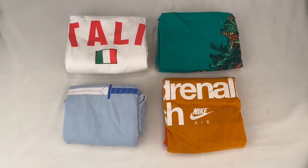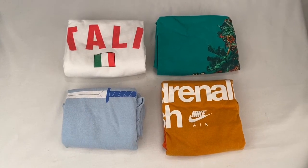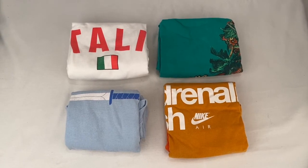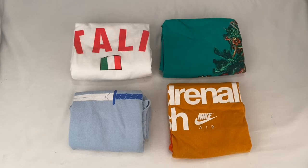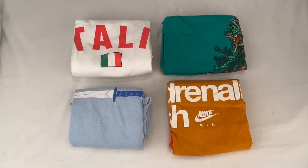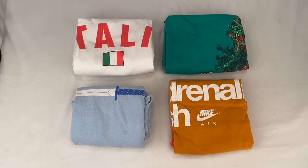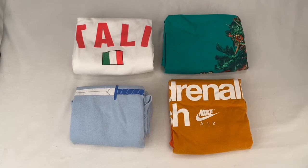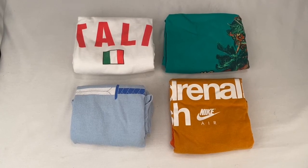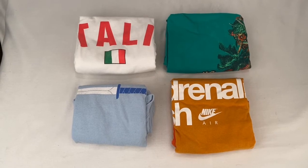Here's some shirts that sold. First we have the Italy soccer shirt, went for $10 plus shipping for a total of $15.65. We have the green Harley Davidson sleeveless shirt, went for $15 plus shipping for a total of $22.75. Got the Streetlight Manifesto blue shirt, that went for $18 plus shipping for a total of $28.04. And the orange Nike shirt went for $10 plus shipping for a total of $17.75.